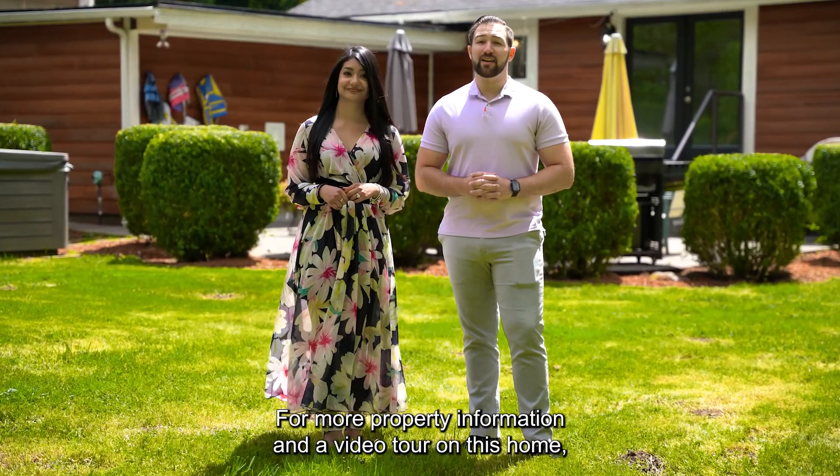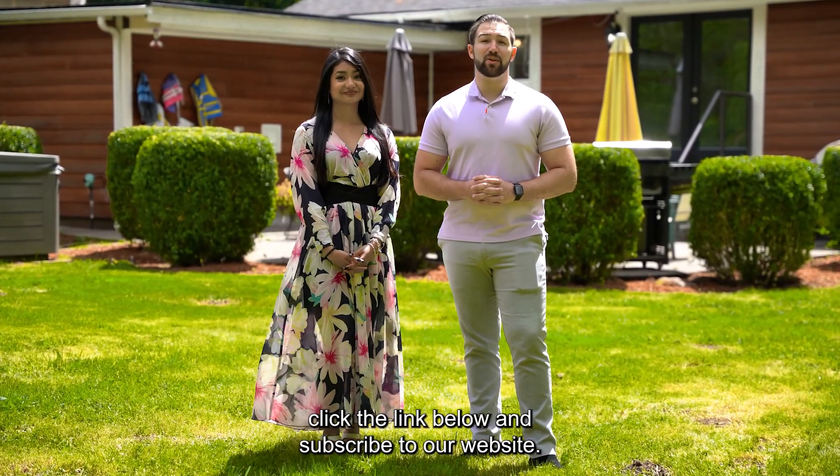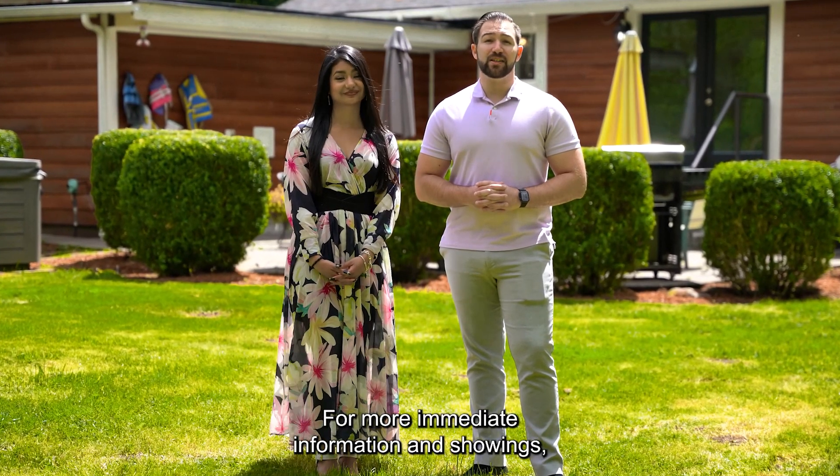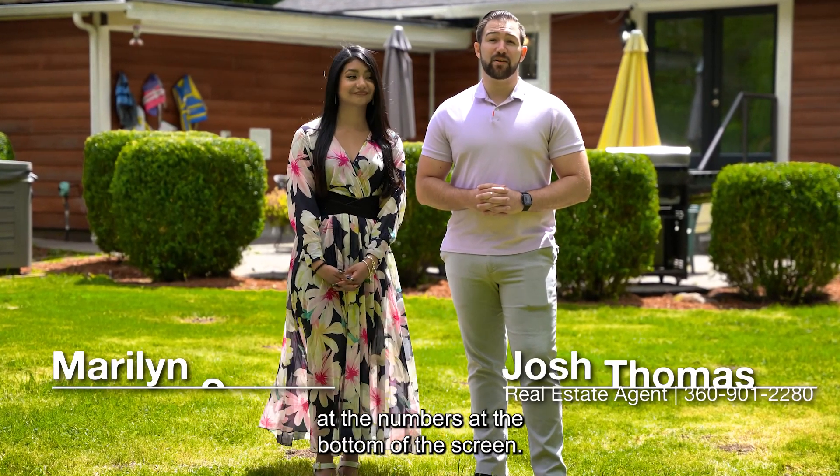For more property information and a video tour on this home, click the link below and subscribe to our website. For more immediate information and showings, give us a call or a text at the numbers at the bottom of the screen.